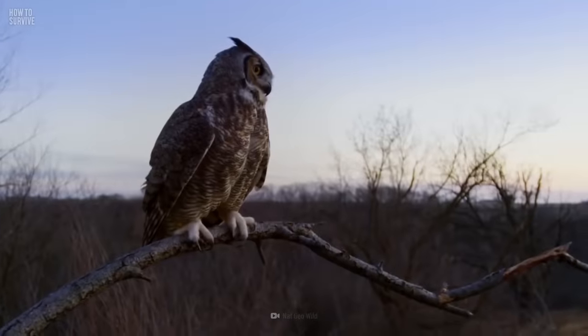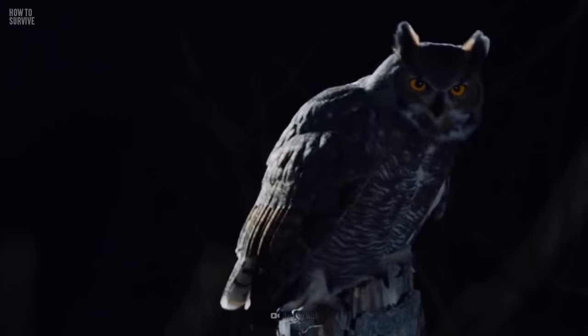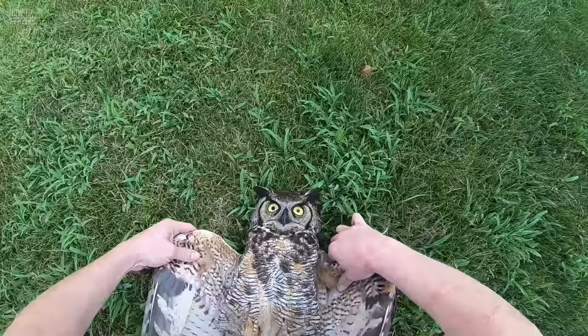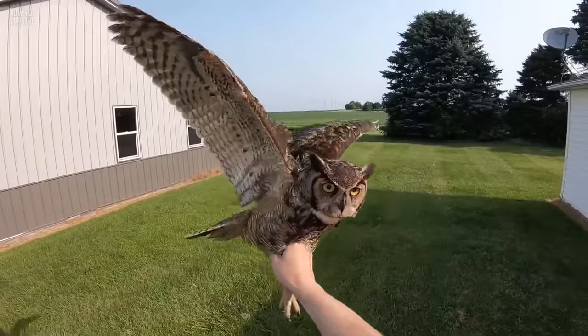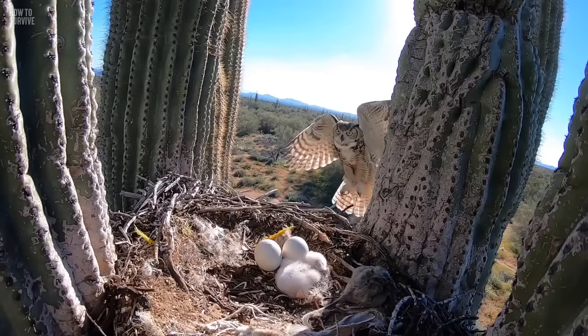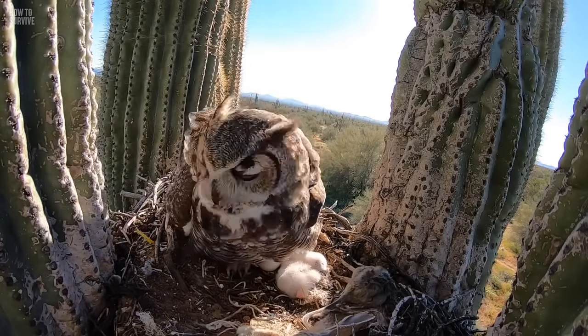If you come in contact with an owl, do your best to listen and understand its signs of aggression so you can avoid an attack. But if an attack happens, don't kill the owl, even if you get injured. They are protected birds, and you can get a hefty fine or spend up to six months in jail, according to the 1981 Wildlife and Countryside Act, which protects owls, their nests, and owl eggs.